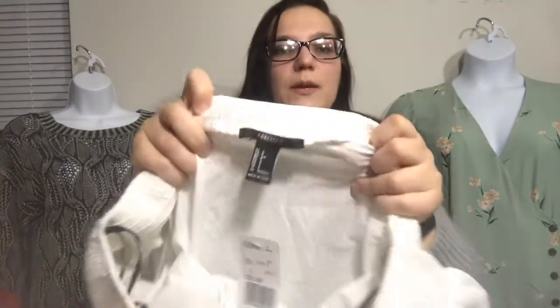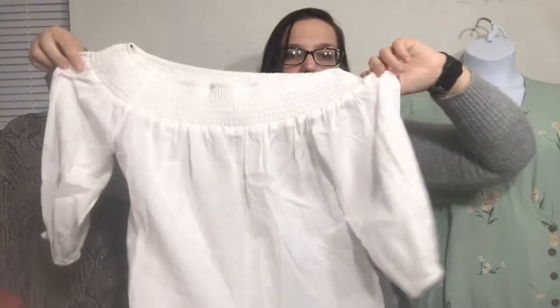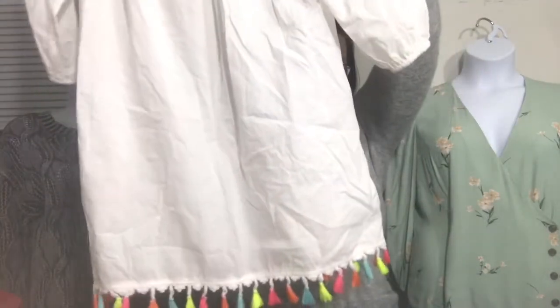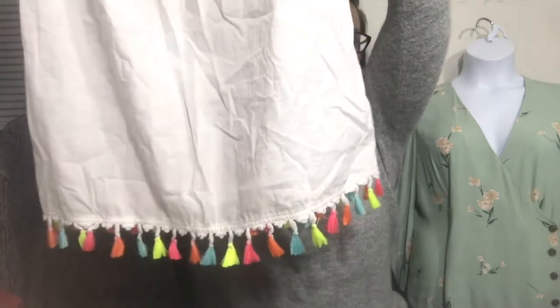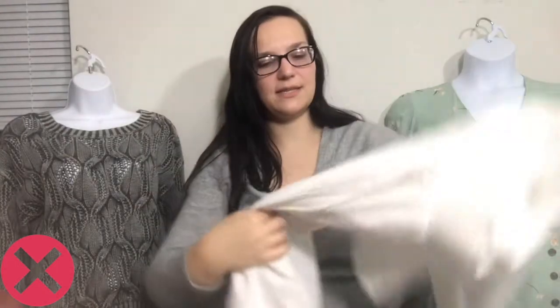This one I think if not Clothes Mentor, then Plato's will take it. It is Forever 21, which I feel is very much what Plato's is looking for. It retailed for $22.90 and it's an off-the-shoulder very basic top, but it has these cool colorful tassels at the bottom — so it's kind of boho and very cute. Did not seem to have any stains — I will look it over again and make sure it does not.